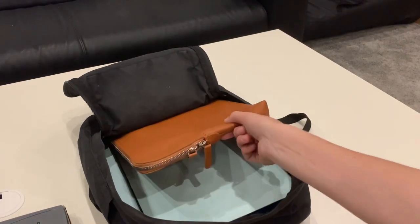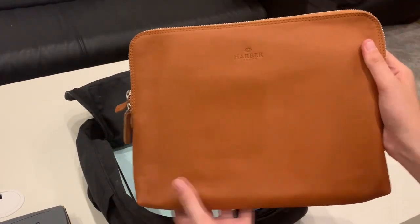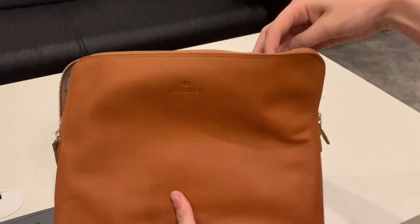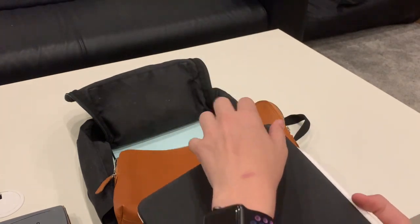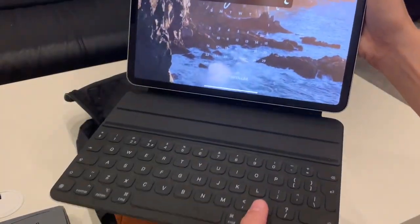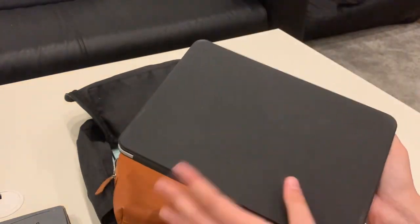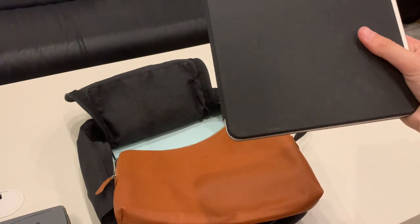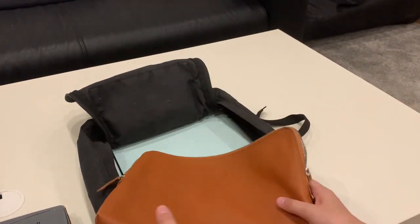Next we have my iPad in this gorgeous Harbour London case that they very kindly gifted to me — I will link them below in the description. In here we have my iPad, and I've currently got my smart keyboard folio case, as I prefer to type my notes during lessons. I find it so much easier because I can actually get the information down, and then later on I go back and write my summary notes. So that is my iPad and my lovely case.